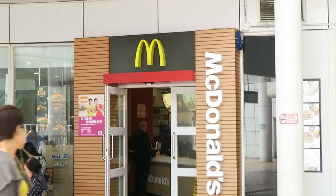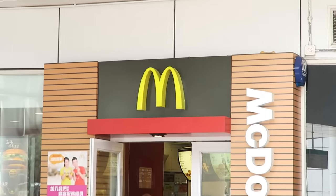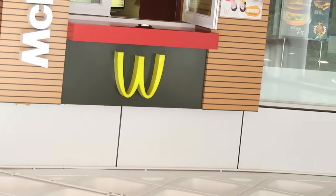Wherever you go around the world, you can't avoid McDonald's — a.k.a. the sagging boobs.